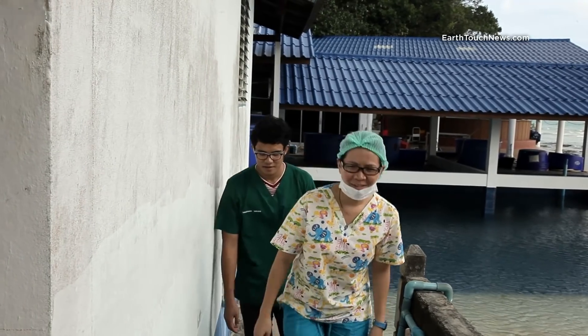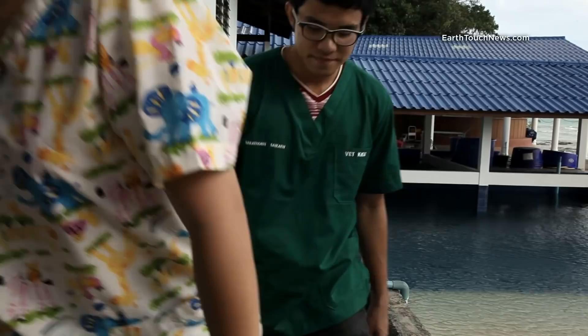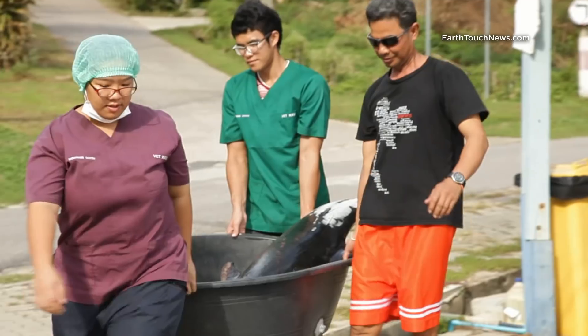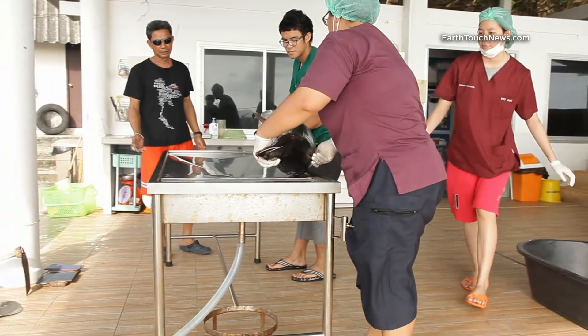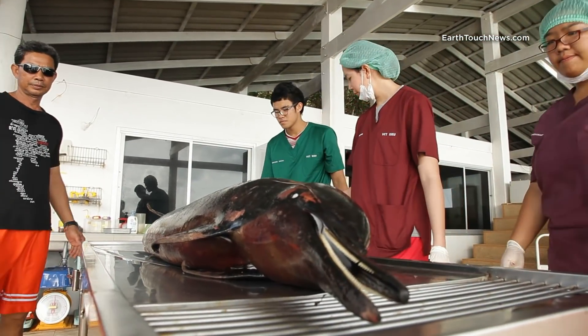Dr. Pachiraporn Ki-Mong of the Phuket Marine Endangered Species Unit is on the case. The dolphin has been frozen to preserve it until the team is assembled. Time to defrost and get started.